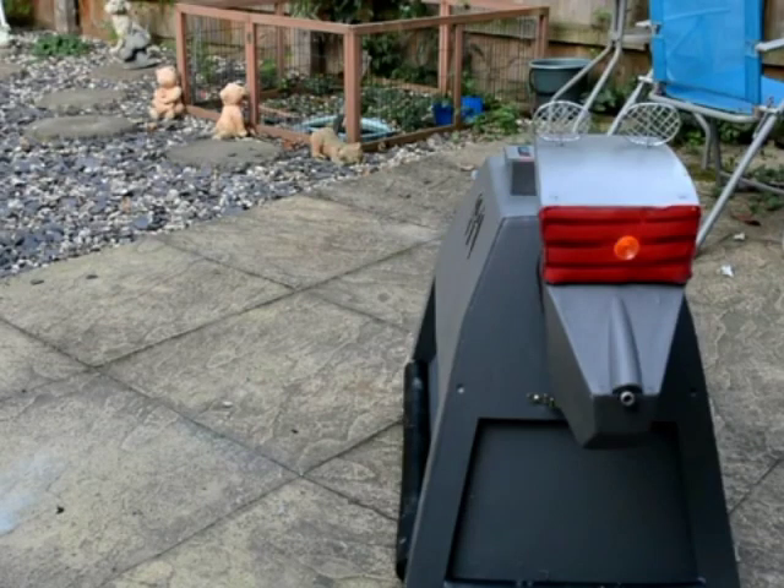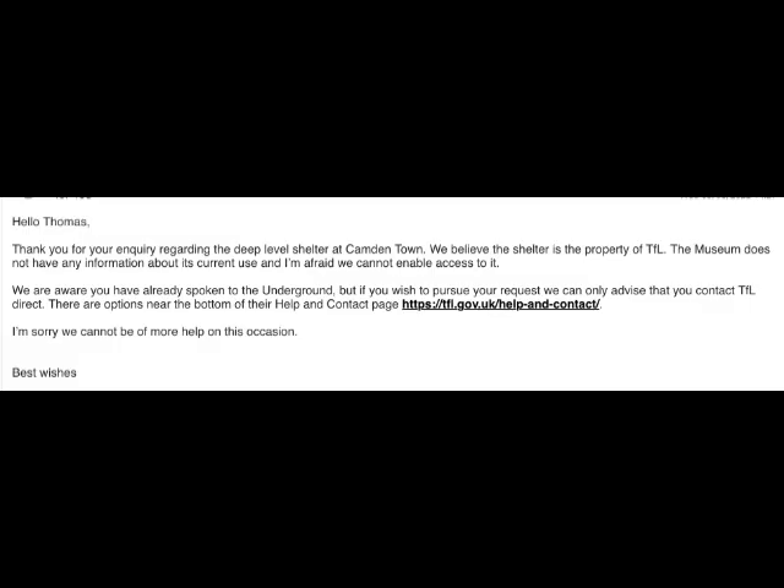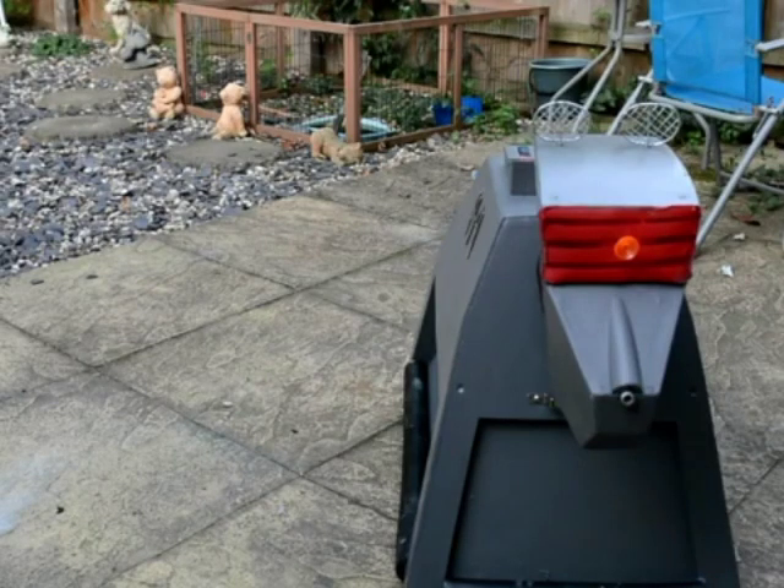For the Camden Market deep shelters, we emailed London Transport Museum who told us the shelter was nothing to do with them, but with London Underground. We then emailed London Underground who told us it wasn't to do with them either. So after many back and forth, we decided the shelter was inaccessible.